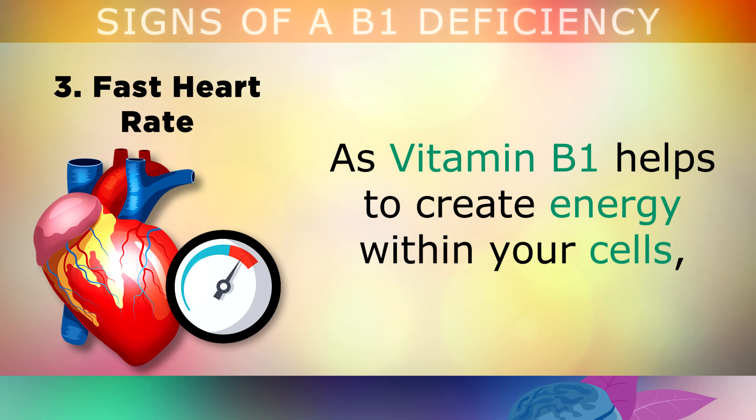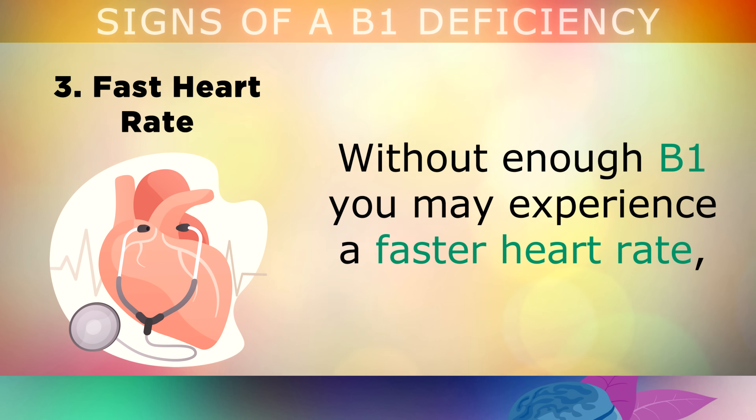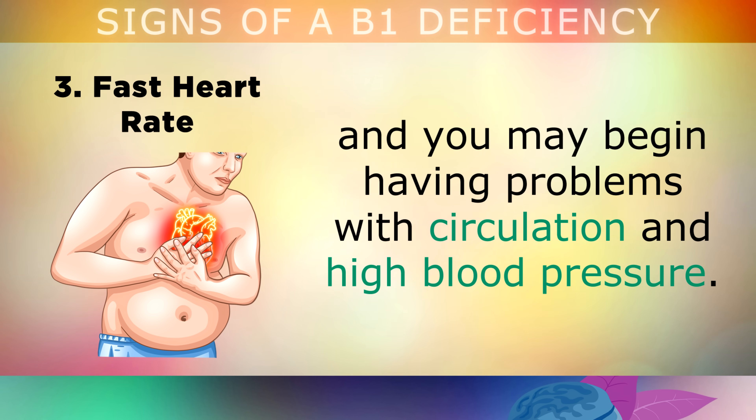The third sign is a fast heart rate. As vitamin B1 helps to create energy within your cells, it plays an important role in regulating your heartbeat and your respiration. Without enough B1, you may experience a faster heart rate because the heart has to work harder to make energy for your body. In more severe cases, the heart can become enlarged, and you may begin having problems with your circulation and high blood pressure.